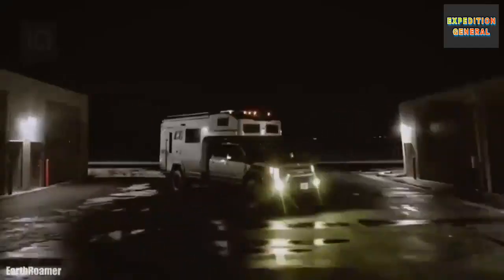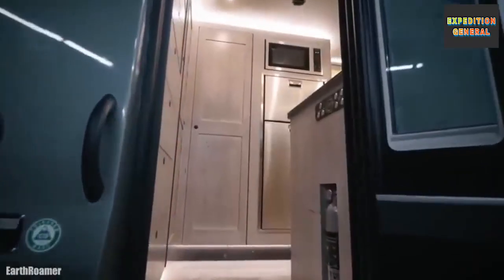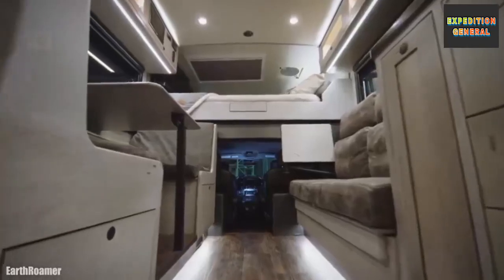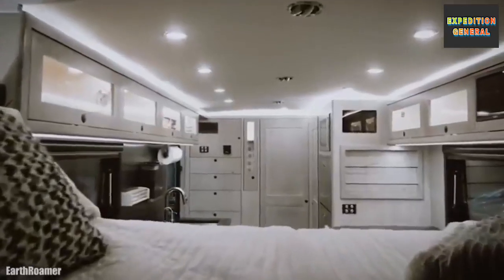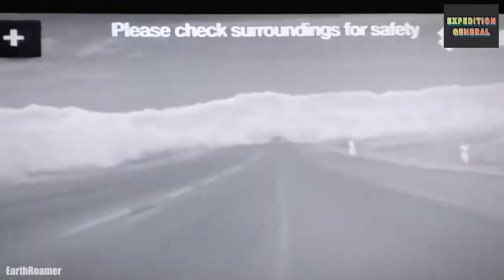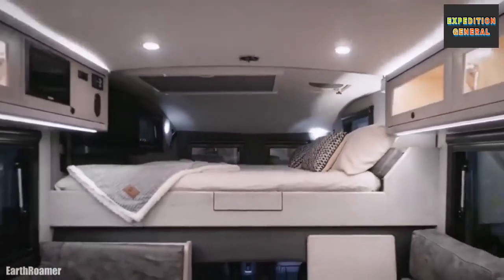It has a luxury interior with all kinds of equipment and has space for 6 occupants. It is equipped with solar panels and camera systems with infrared vision. It has a range of 1600 kilometers and its price is $695,000.